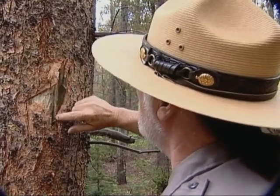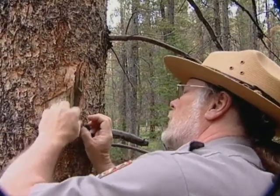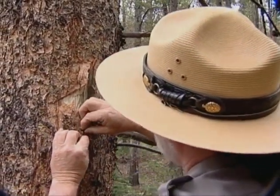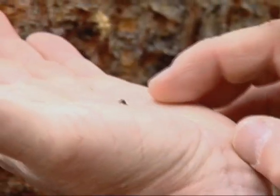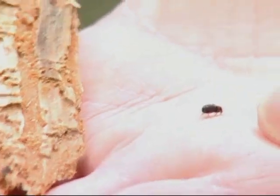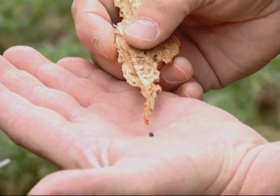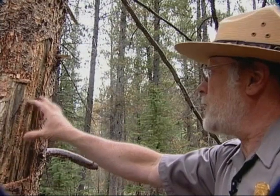Here we have the gallery. Now, if I pull back some bark, maybe we can get a glimpse of one of these beetles. Here's one right here. Wow, look at this. Yep, they've definitely been here.